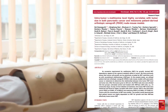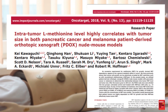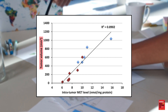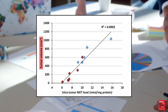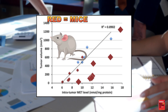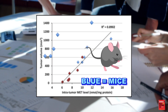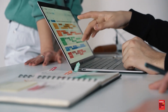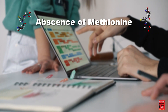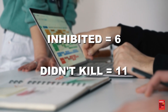Just like with glucose and glutamine, intratumoral levels of methionine are strongly correlated with tumor volume. Methionine levels show a strong correlation with tumor volume in animal models of pancreatic cancer and melanoma — red equals mice treated with methionase to reduce methionine levels, blue equals untreated controls. One summary found that in 47 different cancer cell lines tested, the absence of methionine killed 30 of them, inhibited 6, and did not kill 11.